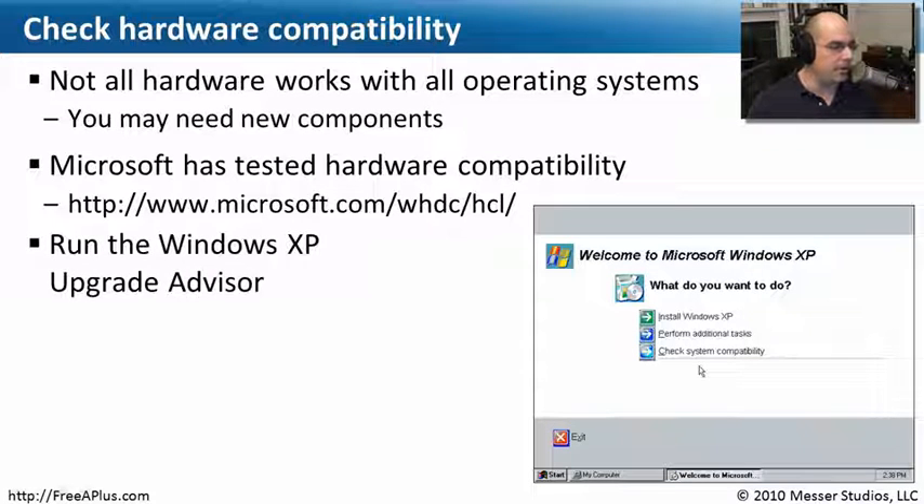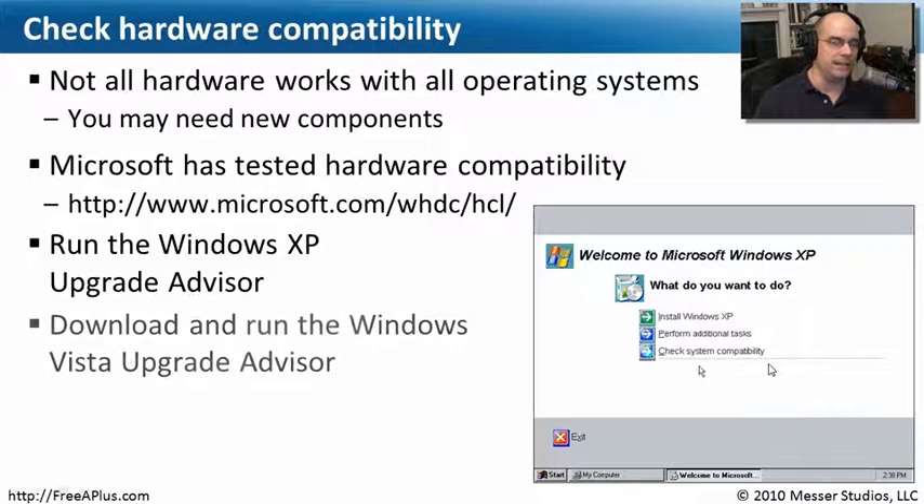There's also something called the Upgrade Advisor — there's one for Windows XP and one for Vista. If you put the CD-ROM in your computer and boot from that media, one of the options at the beginning is to check system compatibility, and it goes through and checks your system automatically.